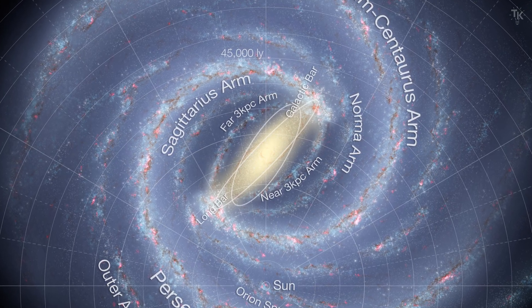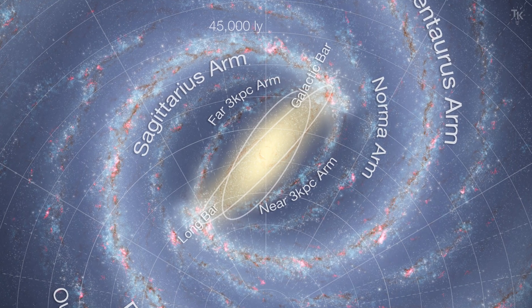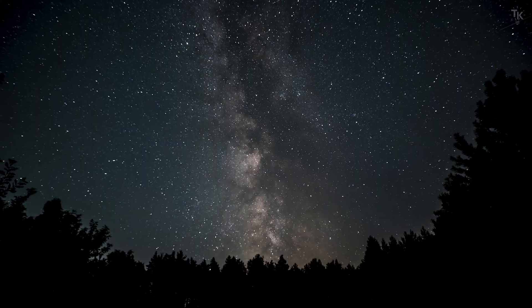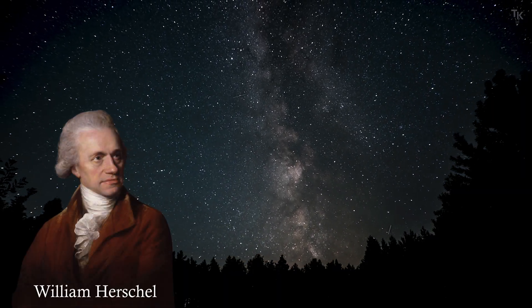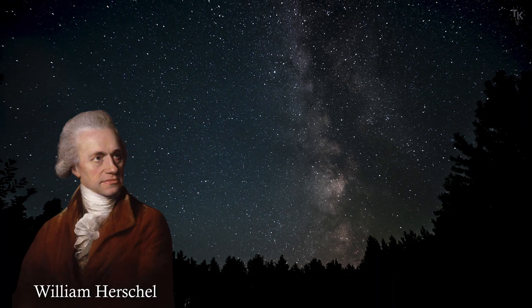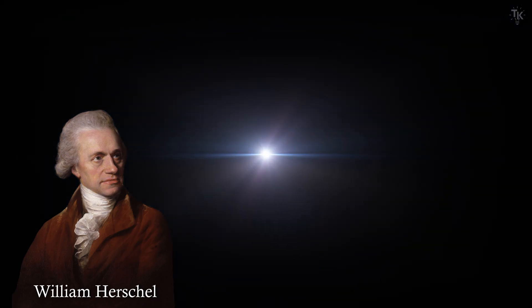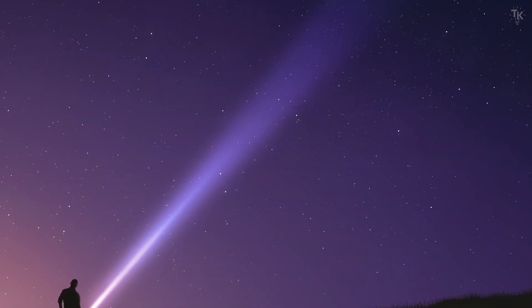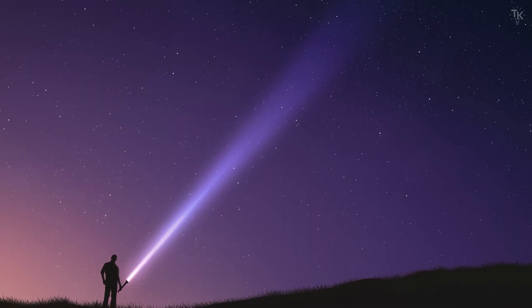Humanity has long engaged in mapping the universe and the Milky Way in order to find the solar system's position. Let us go back more than 200 years to around 1800. William Herschel, an astronomer and composer, thought of creating a map of the Milky Way by measuring the distances to stars. He used the brightness of stars for this purpose. Light follows an important principle: it diminishes in intensity with the square of the distance.